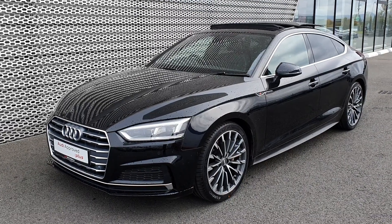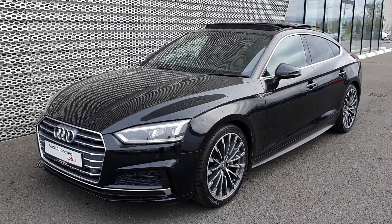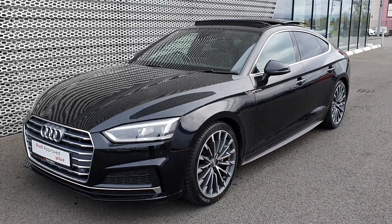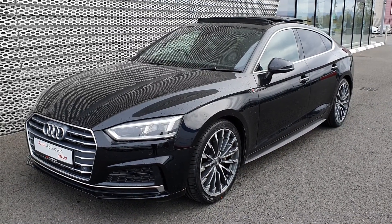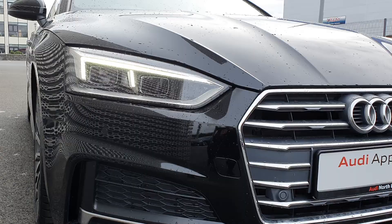Hi and welcome to Audi North Dublin approved used online. Today we have this absolutely stunning 2017 Audi A5 Sportback. This is a 2 litre TDI with 190 brake horsepower S-tronic automatic. It's an S line model finished in Mythos black, which is an upgraded metallic paint.